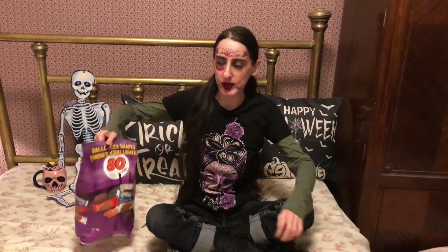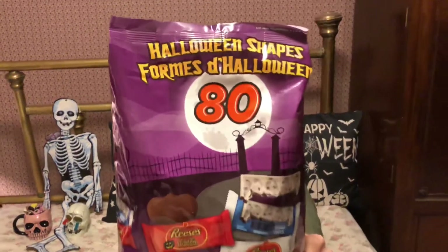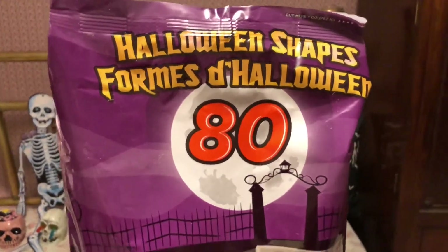Hi, I'm Pixie and welcome to Pixie's Pit. On today's show I will be recapping tonight's AEW Rampage and we will be trying Hershey's Halloween shapes — very spooky and scary.